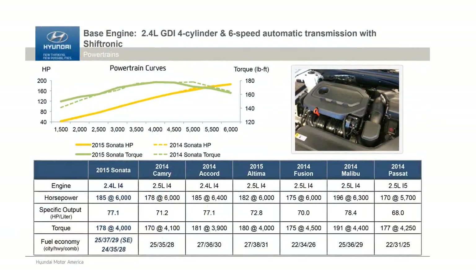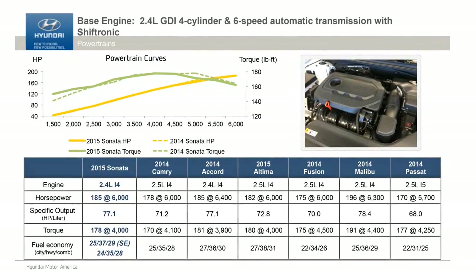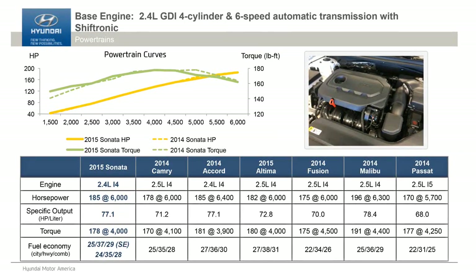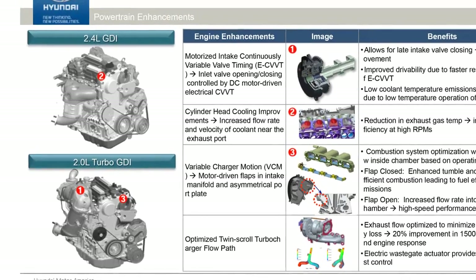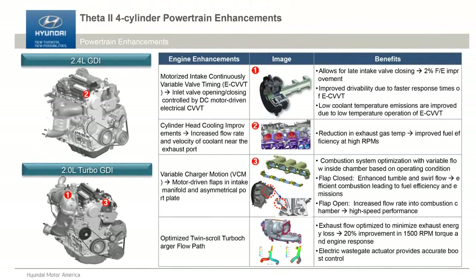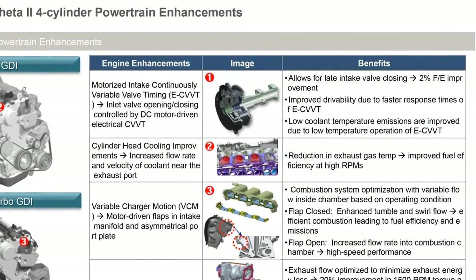The old engine used a hydraulic continuously variable valve mechanism. Of course, oil in really cold weather congeals and it's a little slow to act, so for this generation we went to an electric motor driven CVVT — continuously variable valve timing — and that gives us a lot of advantages.